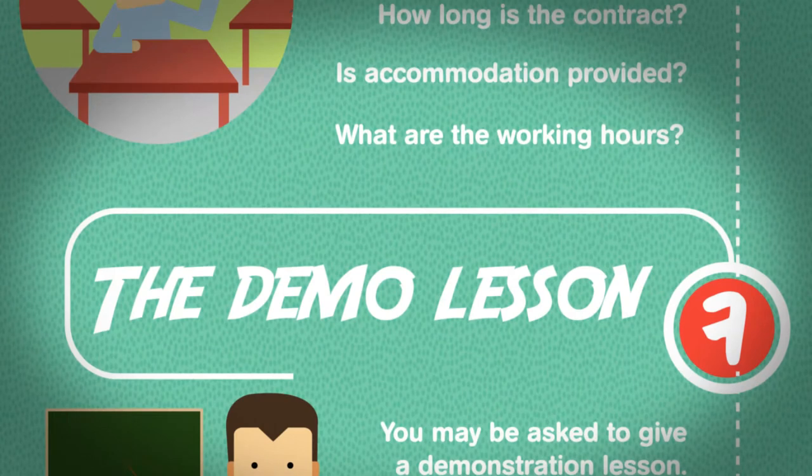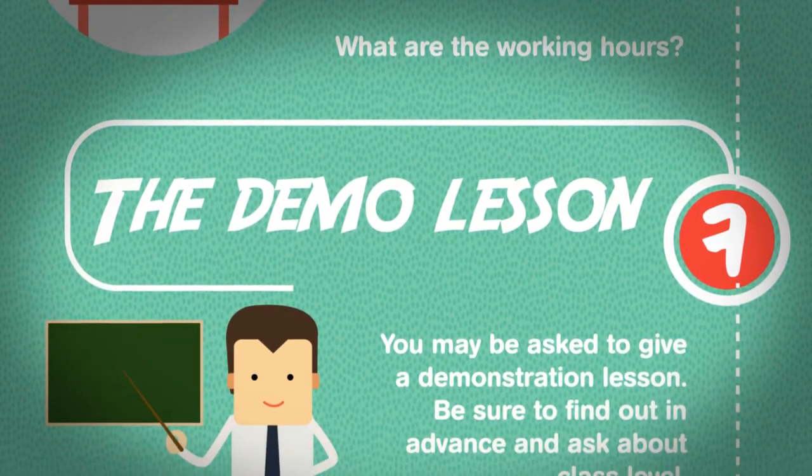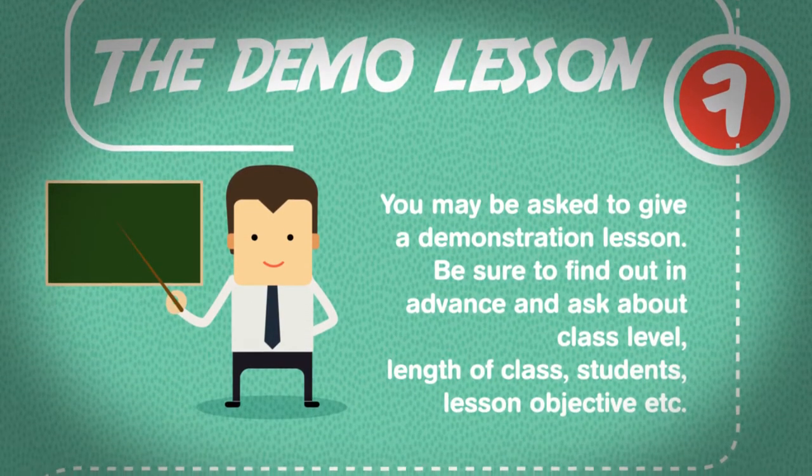The demo lesson. You may be asked to give a demonstration lesson. Be sure to find out in advance and ask about class level, length of class, students, lesson objective, etc.